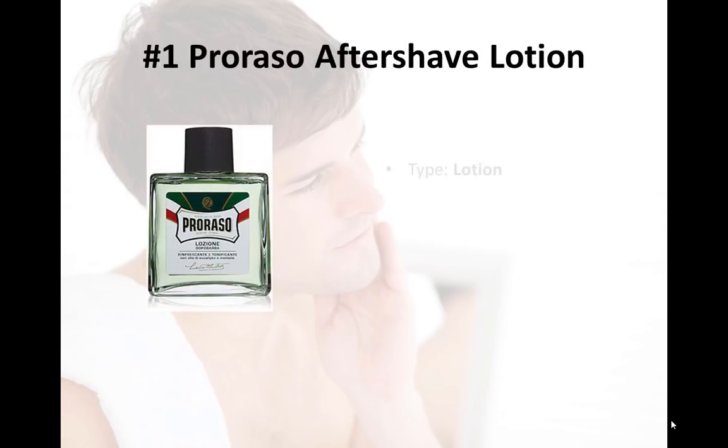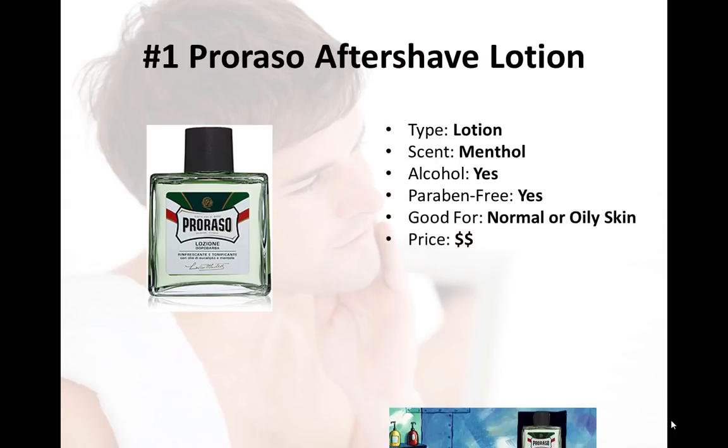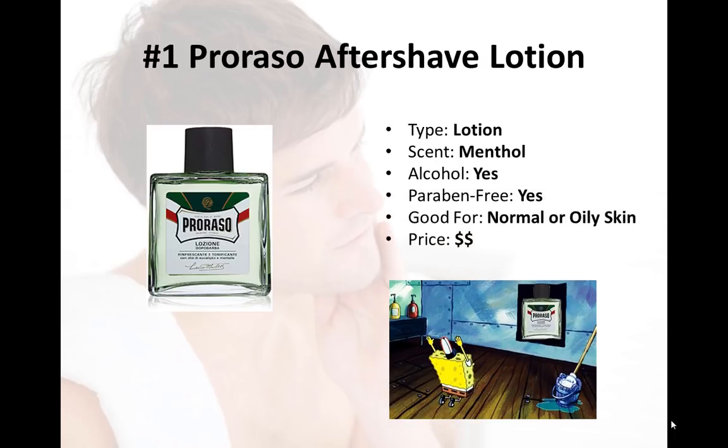Number one on our list is the Prorasso Aftershave Lotion — in my opinion, the best overall aftershave for normal to oily skin. It's made by a company in Italy founded back in 1908 and has been a staple of men's shaving routines all around the world for many years. It has a great prominent menthol scent that sticks around for quite a few hours. Just FYI, it may clash with any cologne that doesn't also register on the minty scale, so keep that in consideration.